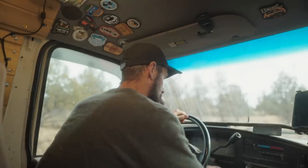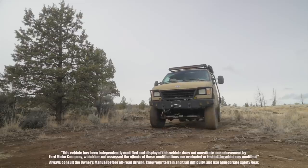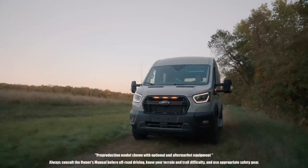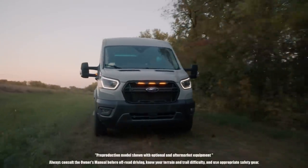My van life journey continues. I hope you found this video useful and it gave you some food for thought if you're thinking about building a van for van life. If it did, please give it a like, leave any comments or questions down below, and we'll catch you guys again outside. If you'd like to learn more about the 2023 Ford Transit Trail, check out Ford's website — link below in the description.